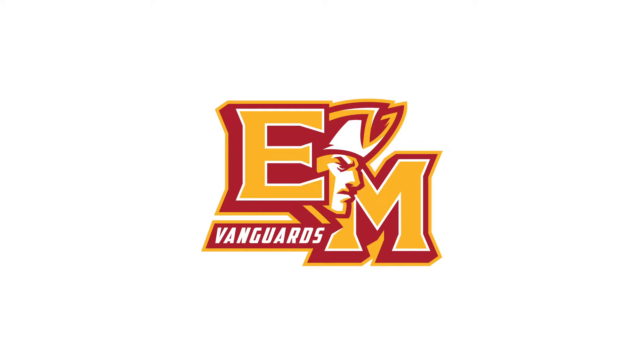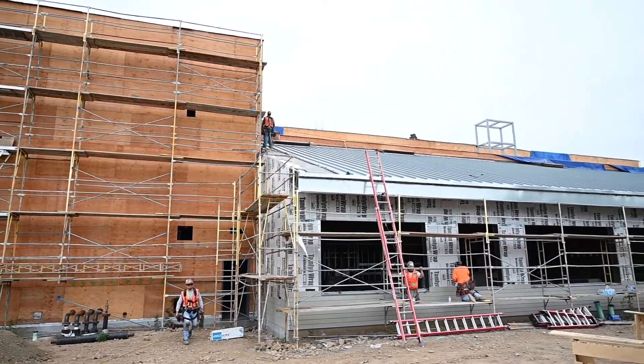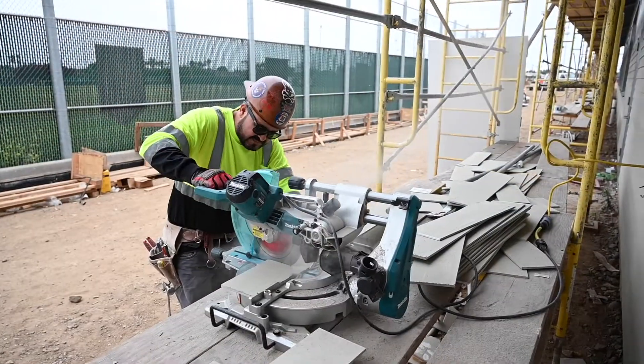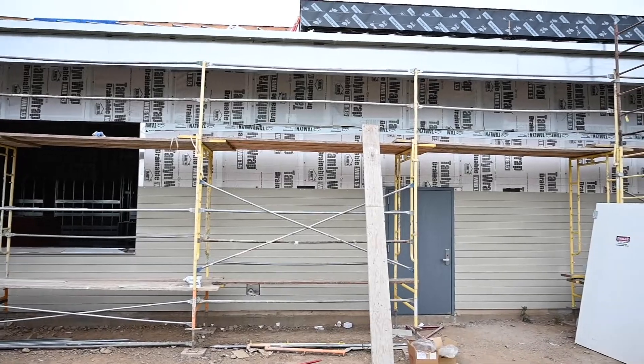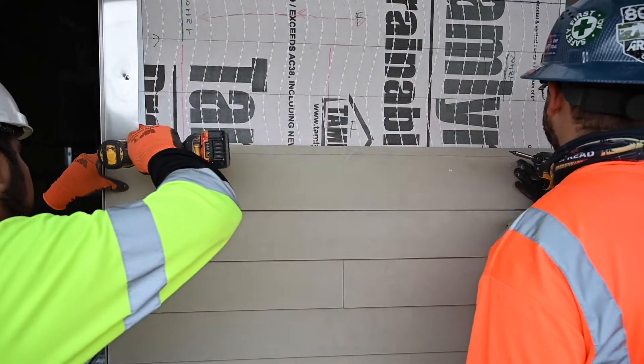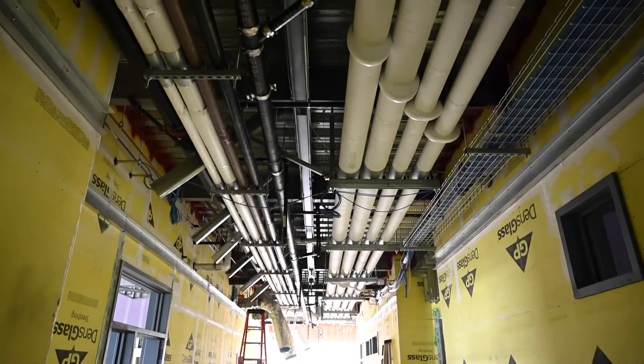The El Medina Science Center continues to make steady progress towards completion this fall. The exterior paneling for the final outer shell of the building will soon be installed, and a team of subcontractors is working on drywalling and finalizing plumbing and electrical installations.